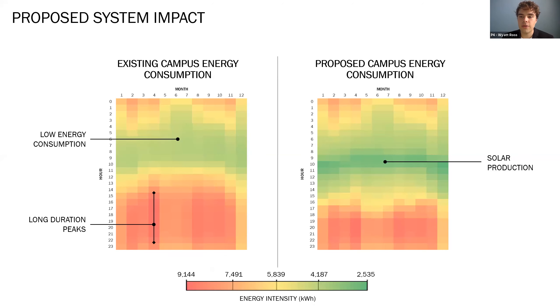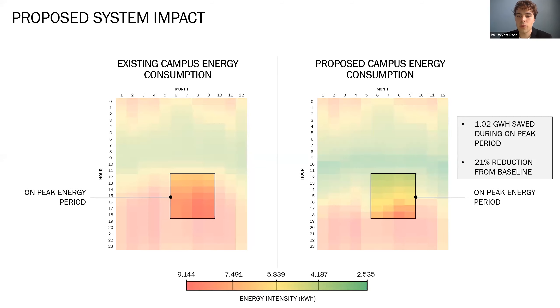In order to verify that the ground mount and battery storage system achieved reduction in NMSU's on-peak electricity purchases, a custom Python tool was used to compare the university's load profile with and without the proposed systems. On the right, you can see from the increase in yellow and green hours that the system does reduce the annual amount of electricity NMSU needs to purchase from El Paso Electric Company. The proposed system provides significant savings for NMSU — a 20% improvement from the base case, which amounts to a reduction of over one gigawatt-hour annually.